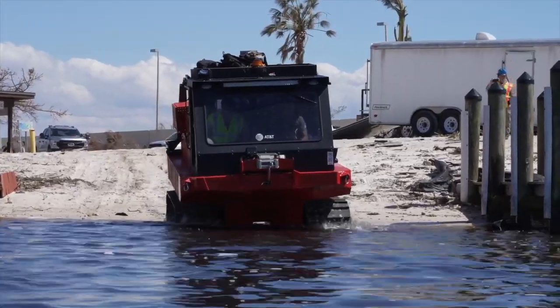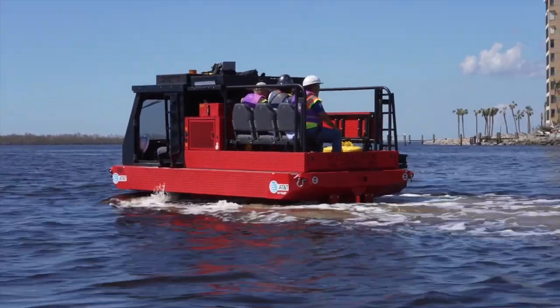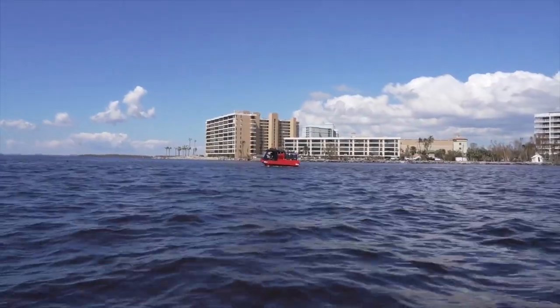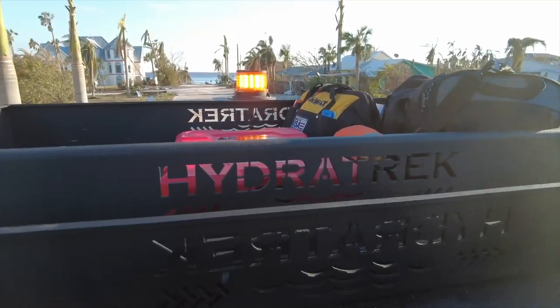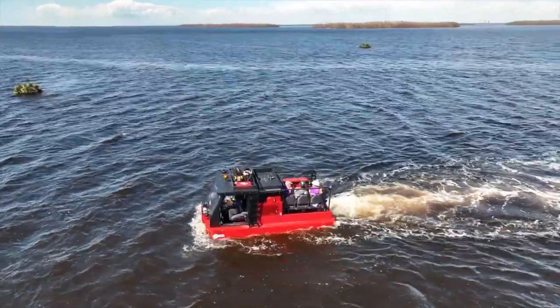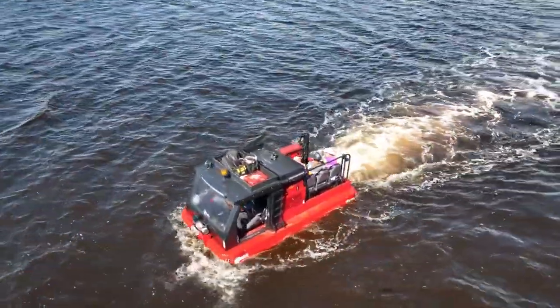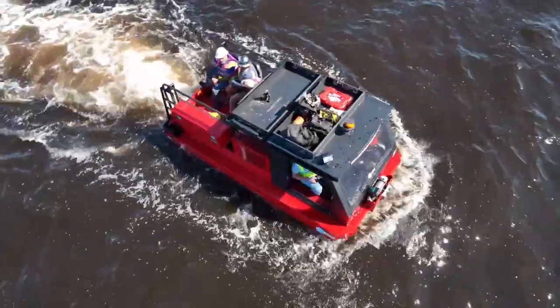We have an amphibious vehicle in the NDR fleet, and we deployed equipment and people over to the island to do survey assessments, but also to turn up service using one of our CRDs, our Compact Rapid Deployables. Sanibel and Pine Island are perfect use cases for a CRD. We couldn't get a traditional SAC Colt over to the island because there's no roadways to access it.